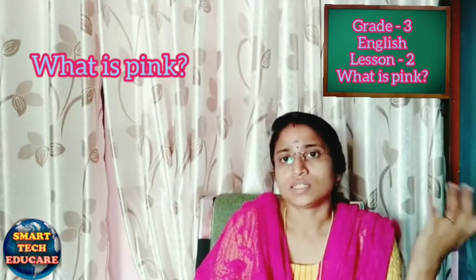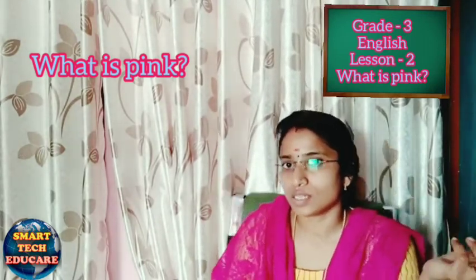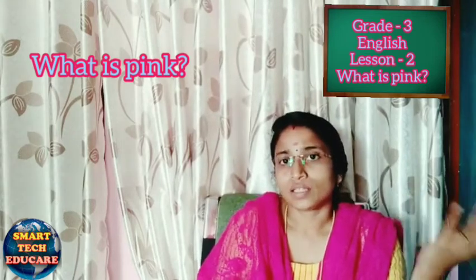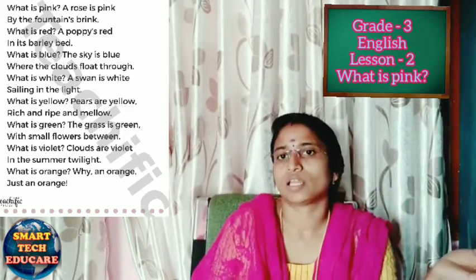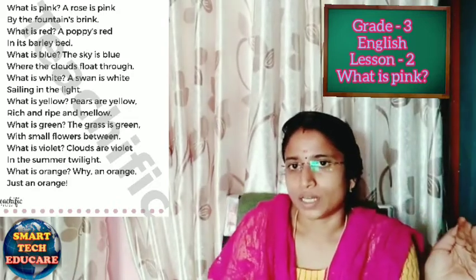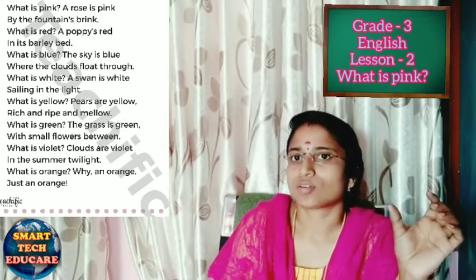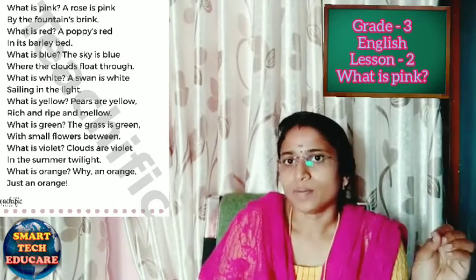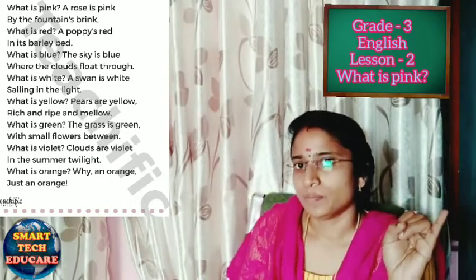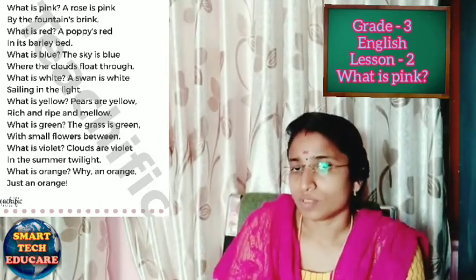What is pink? A rose is pink. What is the color of the rose? The color of the rose is pink. Where are the roses? The roses are near the fountain. When we go to the park, we see the structure from which water comes — that is called a fountain. Near the fountain we can see pink roses. What comes out of the fountain? Water comes out of the fountain.